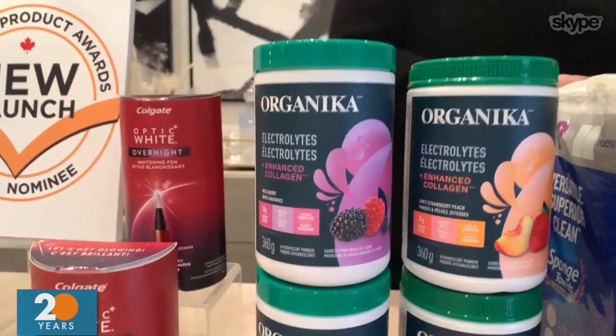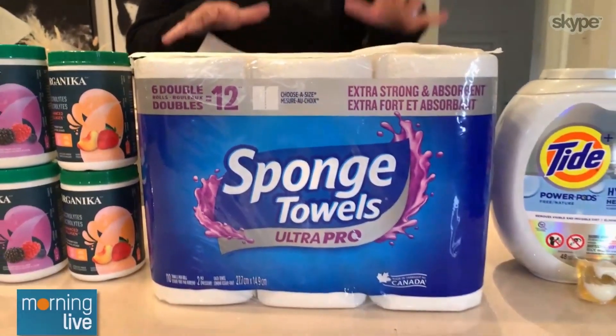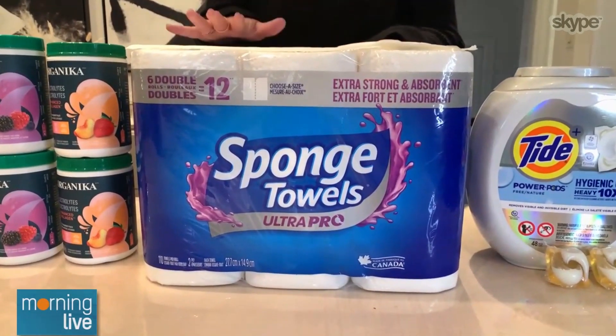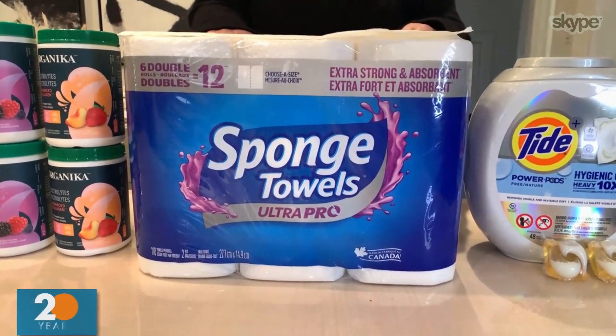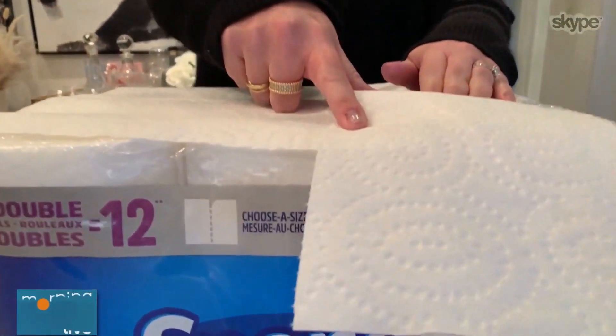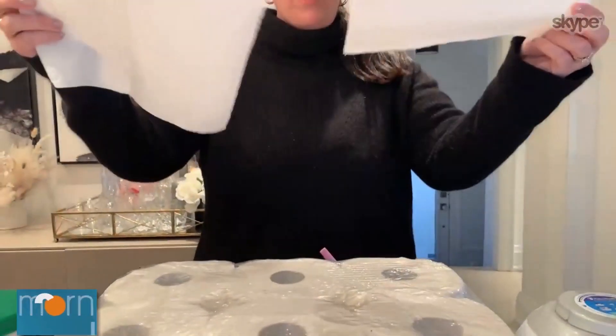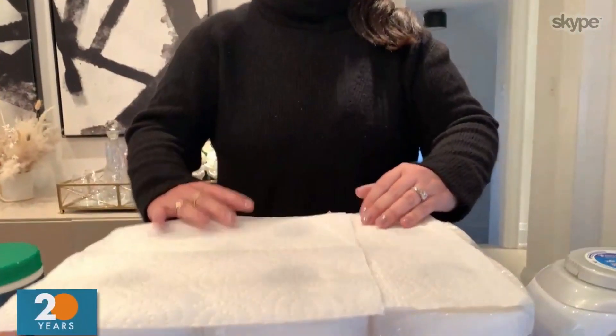We've also got some household items. Sponge Towels Ultra Pro paper towels — this is Canadian-made, premium-quality paper towel designed with sponge-pocket embossing for ultra-absorbency and strength. There's also a choose-a-size option, so small or large, whatever mess you have, you're able to clean it effectively.